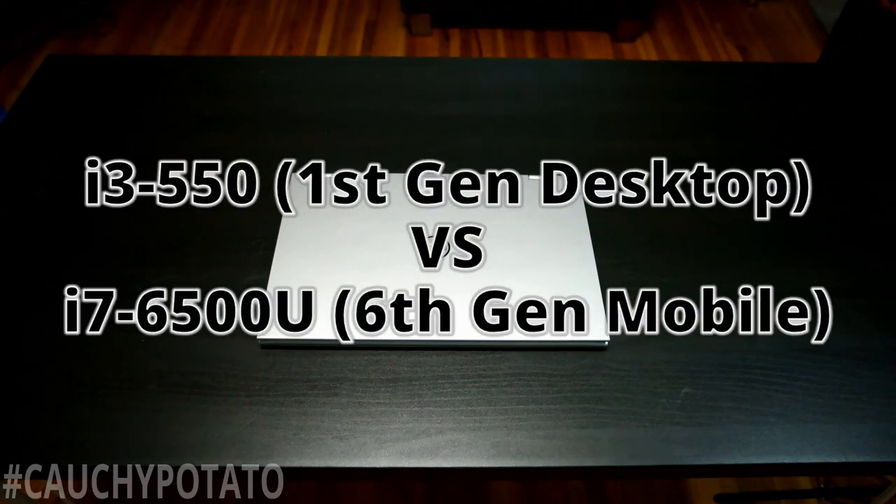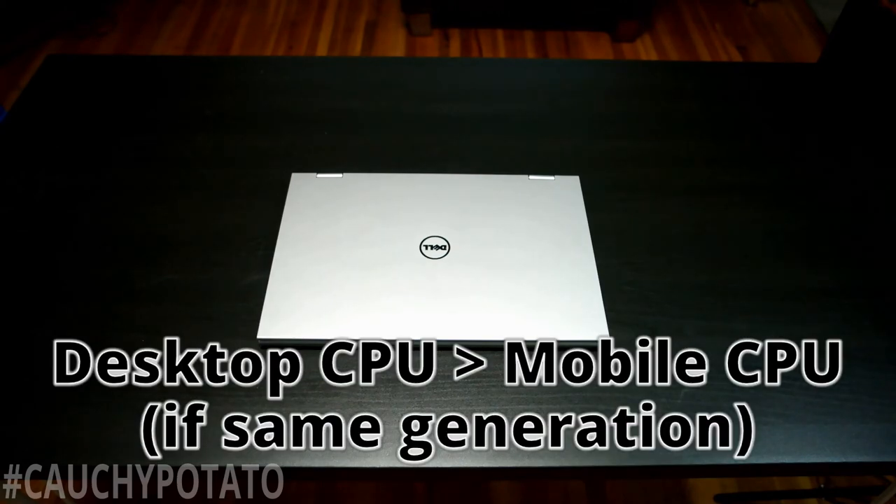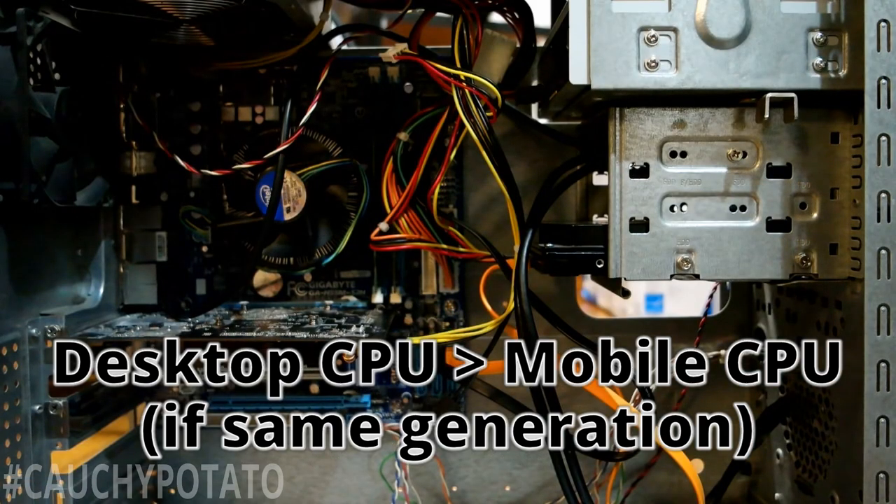Hey internet, thought I'd do a fun video by pitting an old first generation i3 desktop processor against a modern sixth generation i7 mobile processor. For anyone that even knows a little bit about computers, desktop processors are always better than their mobile counterparts if they're the same generation.